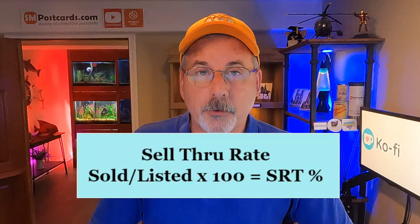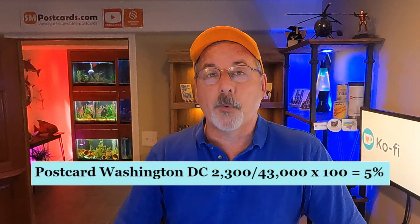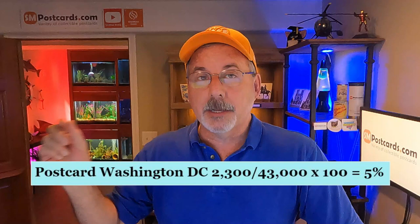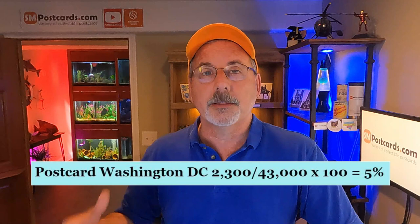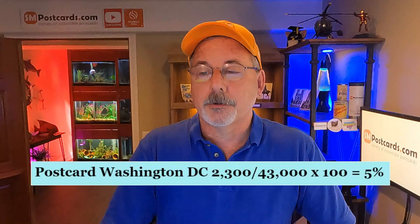I've been adding sell-through rate to the pricing in the last few videos. The sell-through rate is simply: sold divided by listed, times 100. For Washington DC postcards on eBay — searching 'postcard Washington DC' — there are 43,000 cards listed and 2,300 sold. That gives a 5% sell-through rate.